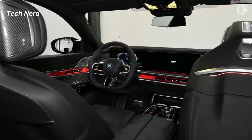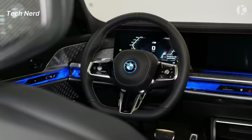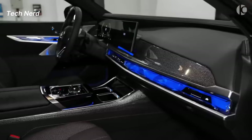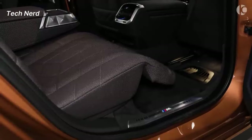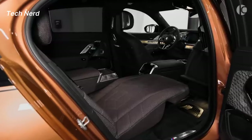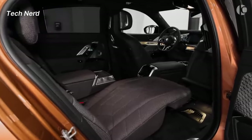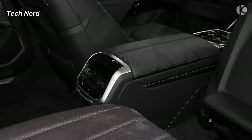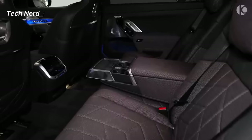The inspiration behind the BMW i7's interior design is centered around providing a luxurious and comfortable passenger experience. The i7's interior is adorned with a variety of premium materials, including merino leather upholstery, cashmere wool fabric, wood trim, and alcantara.